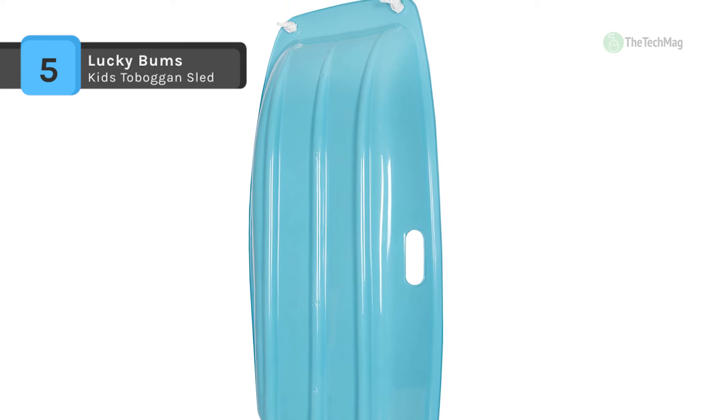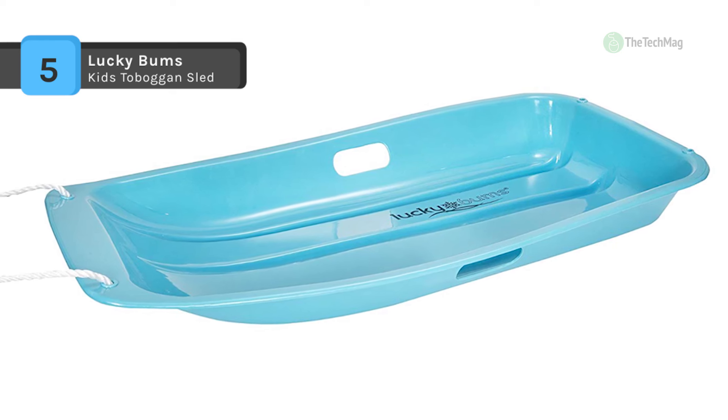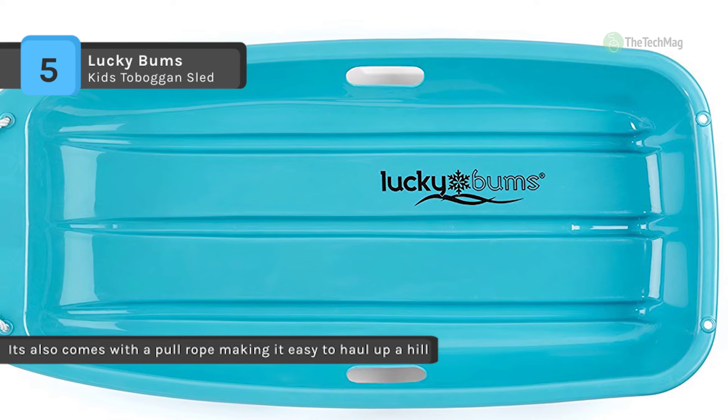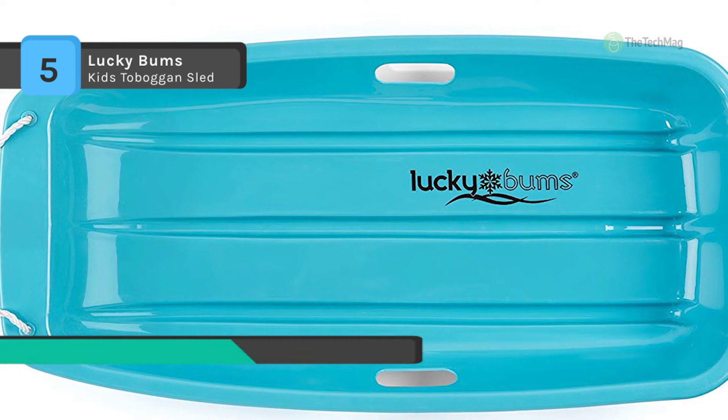This classic plastic sled has smooth, grooved sides for your child to grip when the hill gets steep and the speed picks up. It is recommended for kids ages 3 to 15 — get ready to rule the mountain in our 48-inch toboggan sled.